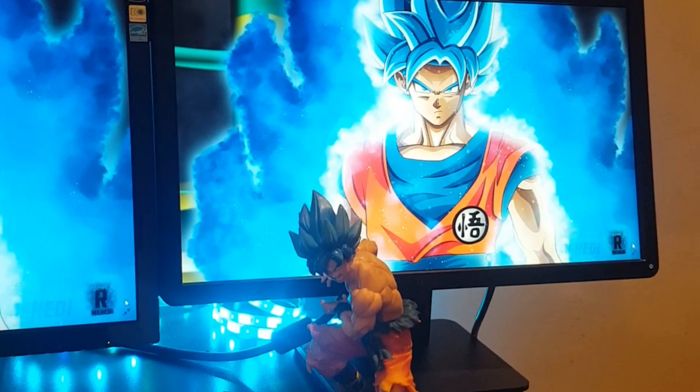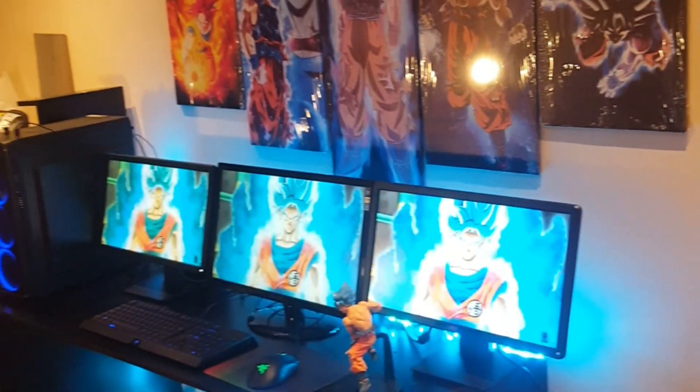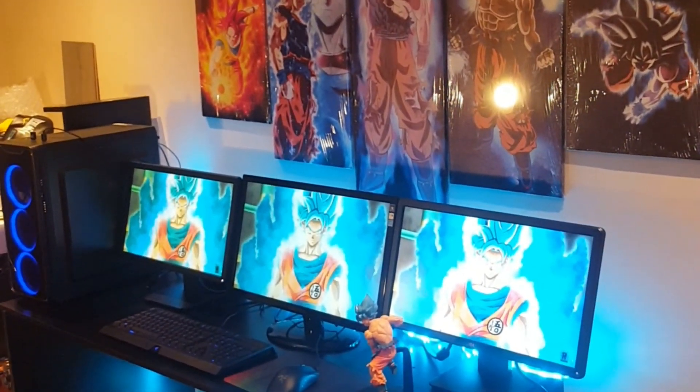So 200 for the PC and 60 pounds for the monitors — that's 260 pounds. The RGB keyboard, mouse, and RGB lighting strips came in at about 20 pounds, so that's about 280 pounds total. The figurine came from a game store at another 20 pounds, bringing it to about 280 pounds altogether.